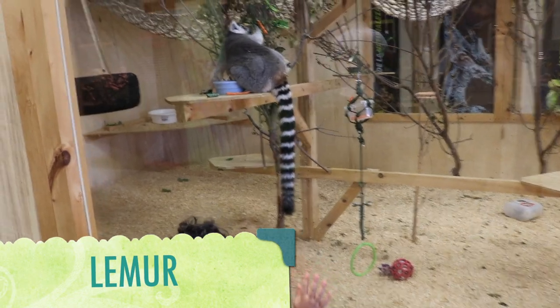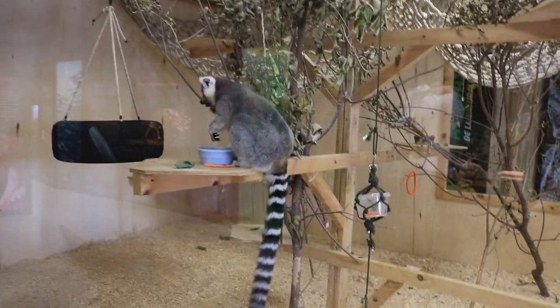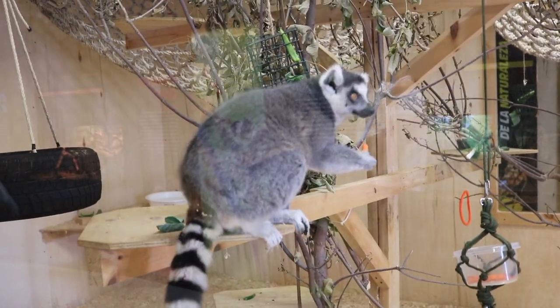This is a lemur. Modern lemurs range from two and a half inches to two and a half feet tall. The smallest living lemur is the pygmy mouse lemur, which is less than two and a half inches from head to toe, although its tail adds another five inches.